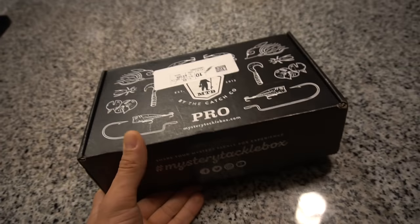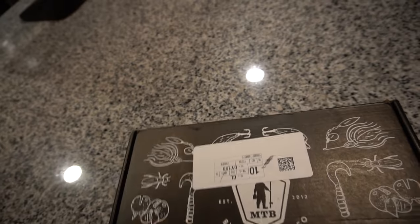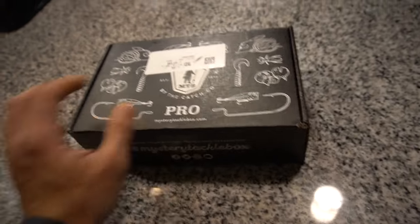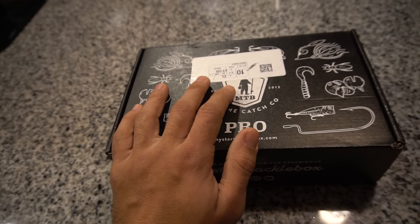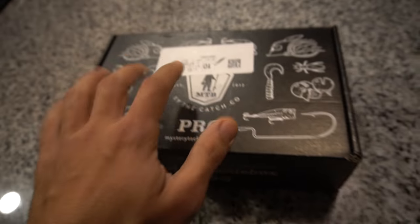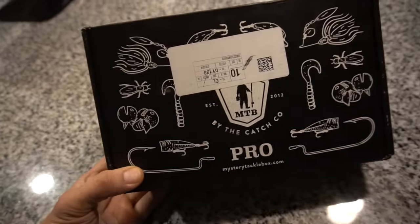If you guys don't know what a mystery tackle box is, basically it is a monthly subscription company that sends you a box of baits every single month. This is the ice fishing box, but they have tons of different boxes for you — bass, walleye, panfish, ice fishing, trout, saltwater — pretty much anything that you fish for, they will have.